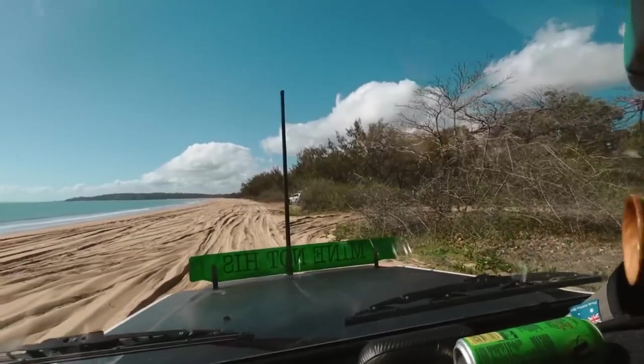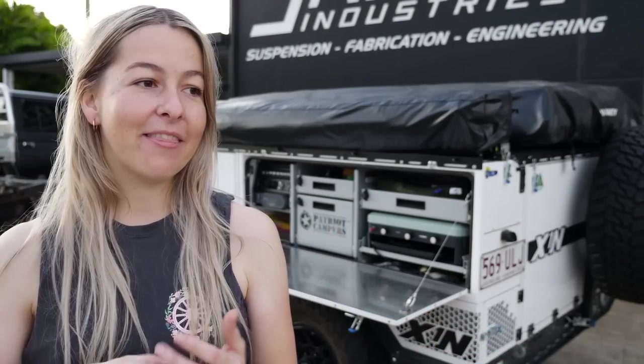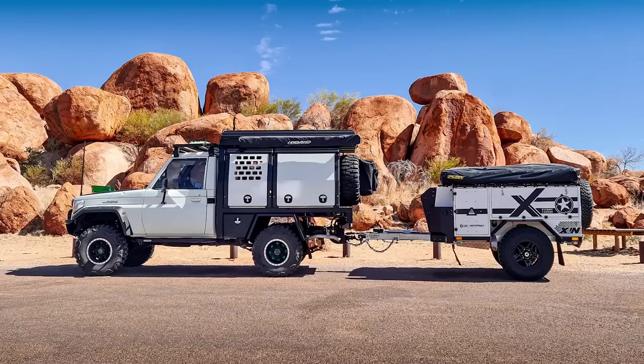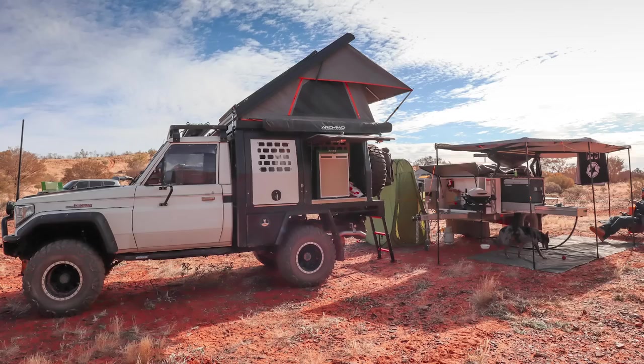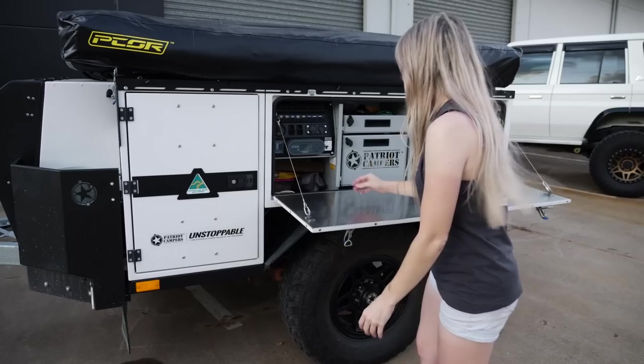It handles all the ruts well, it follows the vehicle really well off-road. The majority of my off-roading and camping is on the beach. The wheelbase is not that different to what the 75 is, so it does sort of fall into the ruts really nicely. It'd be lightweight — I think when we went camping it was about 1.2 tons, but that was completely loaded for like two weeks away.